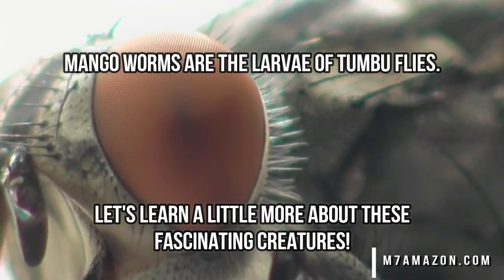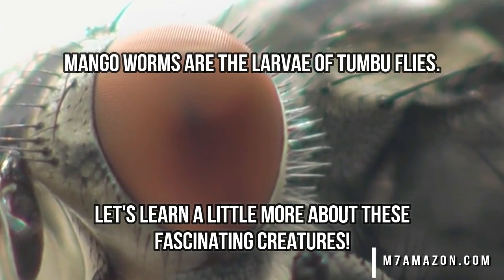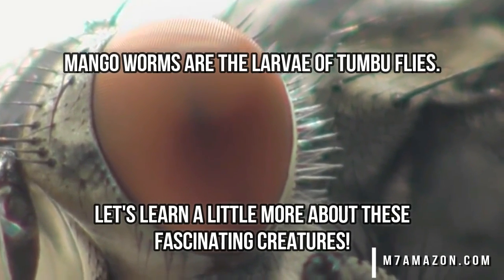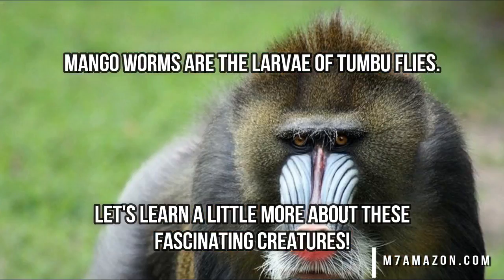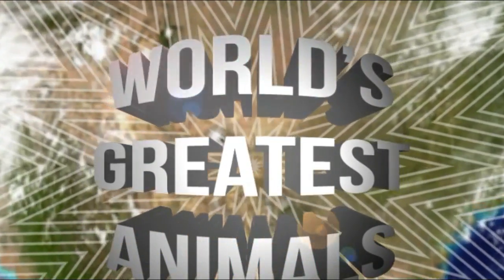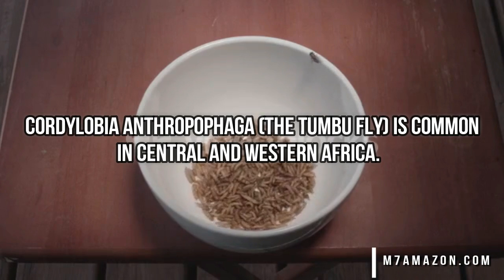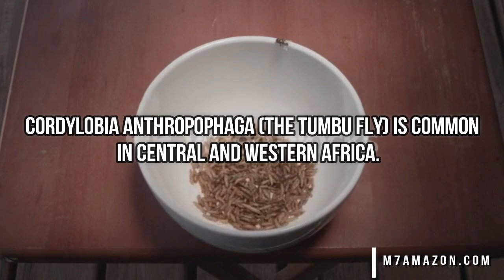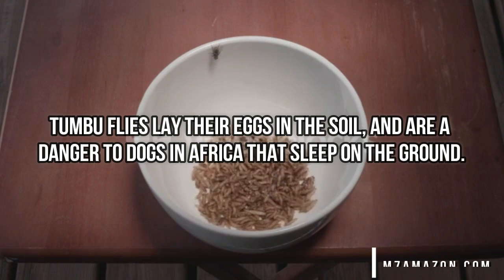Today we're going to take a look at dogs and tumbo flies on World's Greatest Animals. The tumbo fly, or Cotylobia anthropophagia, is common in Central and Western Africa.